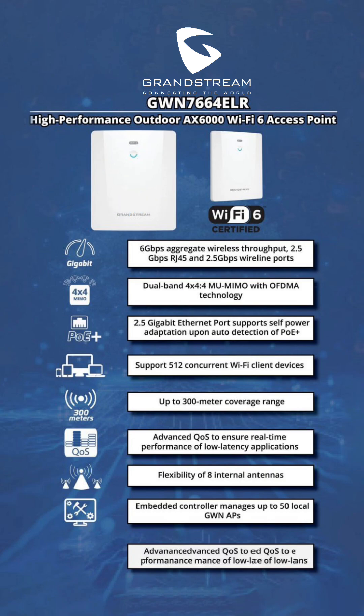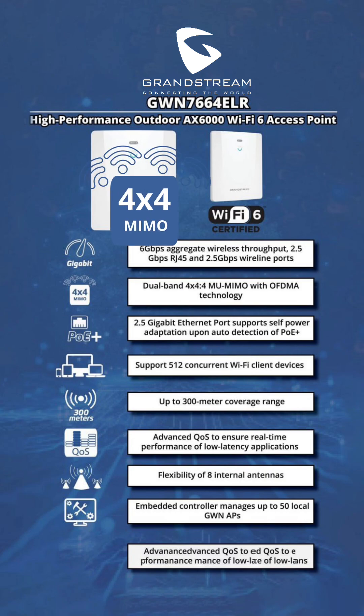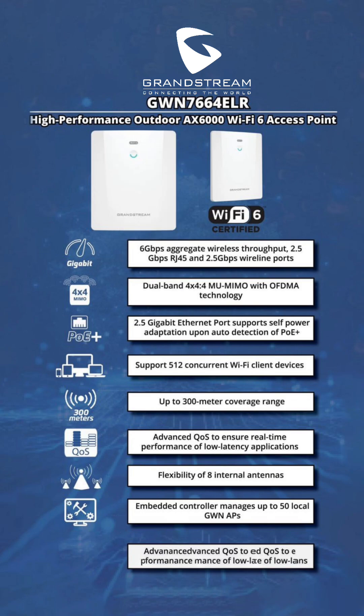Optimized network performance: utilizes dual-band 4x4 MU-MIMO with OFDMA technology, enabling efficient handling of multiple clients while maximizing overall network capacity. Smart PoE Plus power adaptation features a 2.5Gbps Ethernet port that automatically adjusts power requirements upon detection, simplifying deployment. Supports up to 512 concurrent Wi-Fi clients.